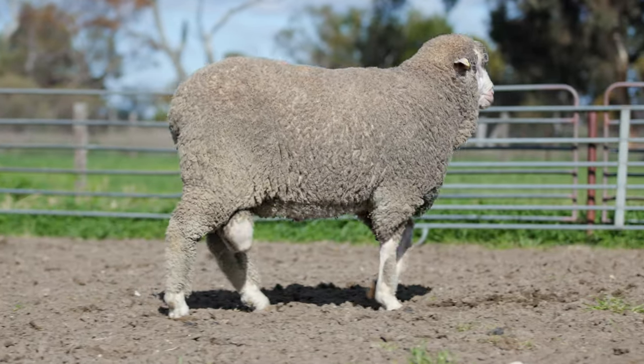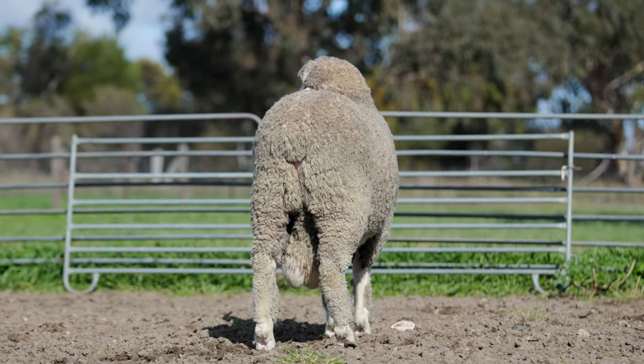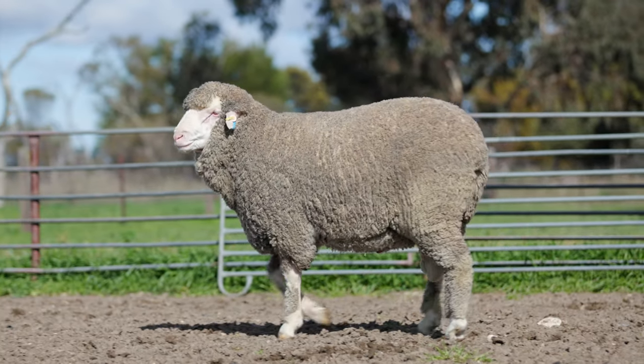He has width through the chest and rump and stands well on his feet. A quiet temperament rounds out this ram, which continues to get better and better as time goes on.